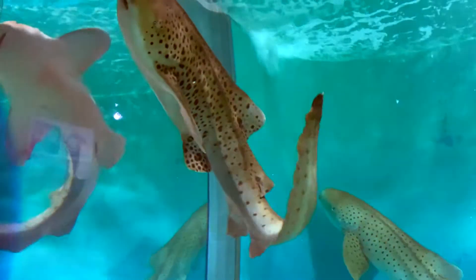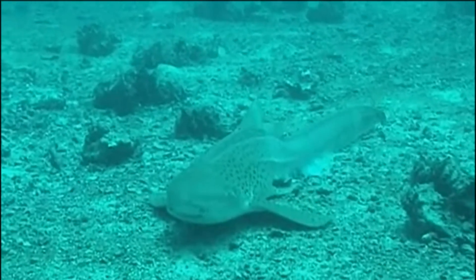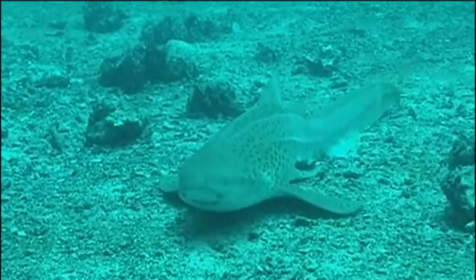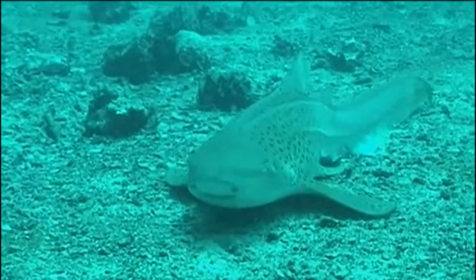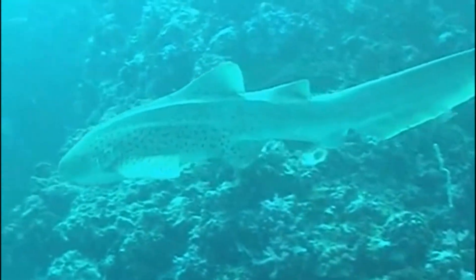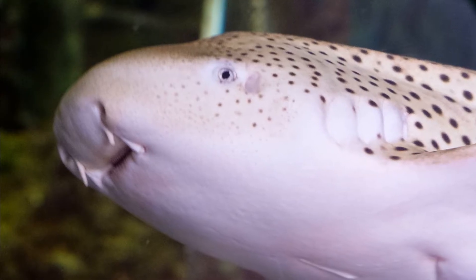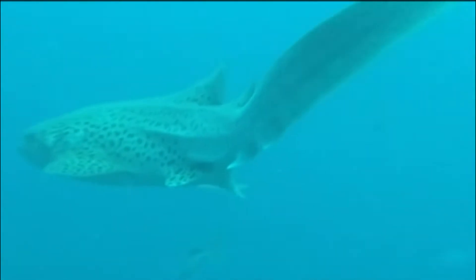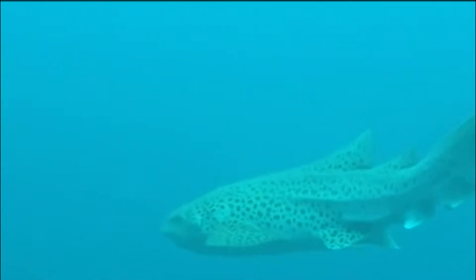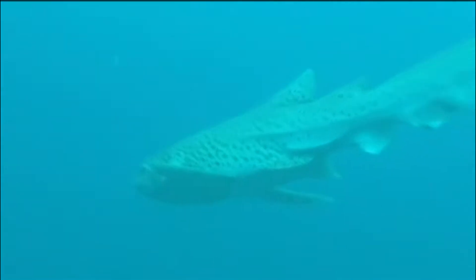They sometimes enter brackish water. Zebra sharks feed on animals like mollusks, crustaceans, and small fish, primarily at night. They capture prey hidden in the sand by sucking it up like a vacuum cleaner. Barbels on the snout help them search for prey. A zebra shark's flexible body allows it to squirm into narrow crevices and reef channels in search of food.